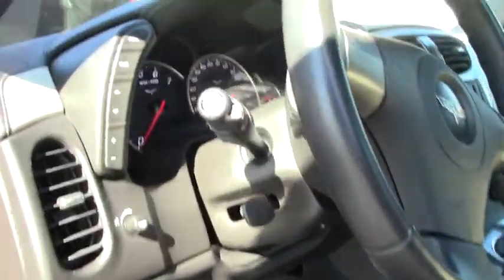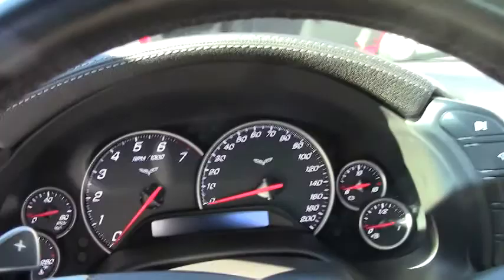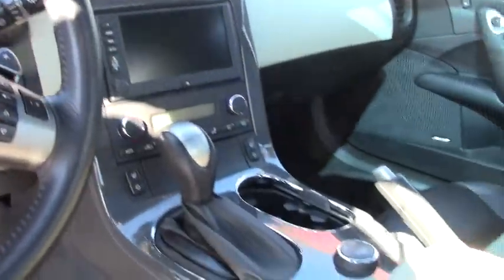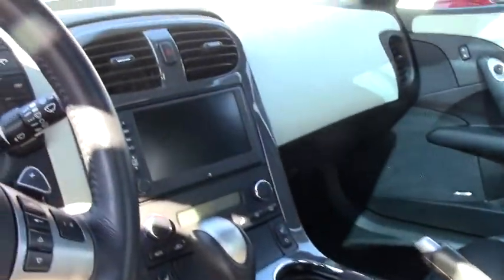Again, it is a loaded car, so heated seats, tilt telescoping wheel, and stereo controls right on the steering wheel. The center button there is the F55 magnetic ride control, and there's a great description on our website for that.